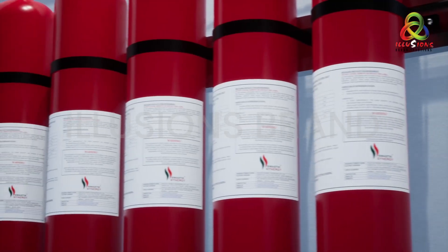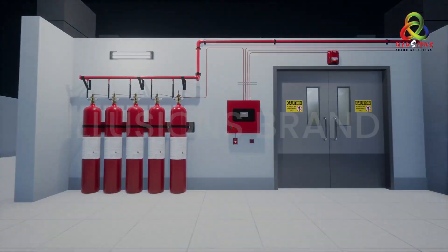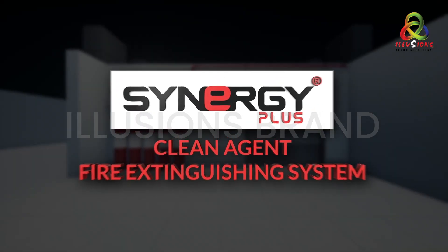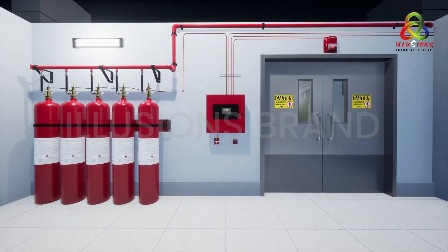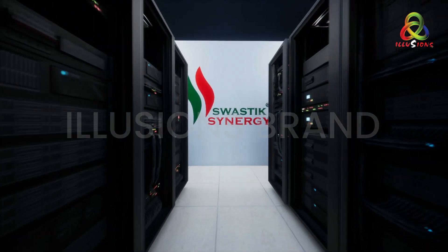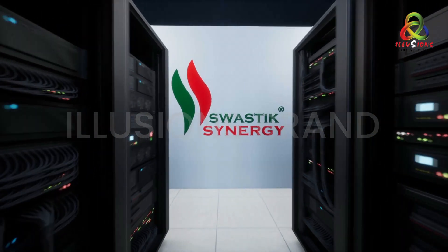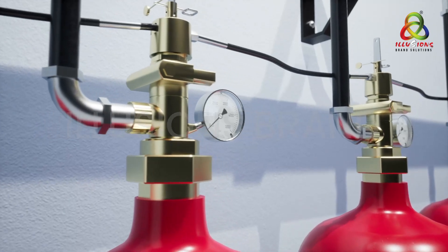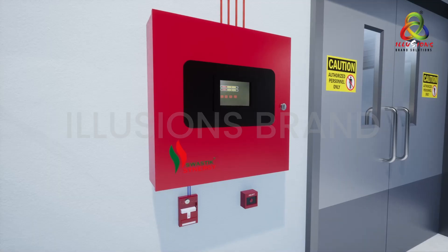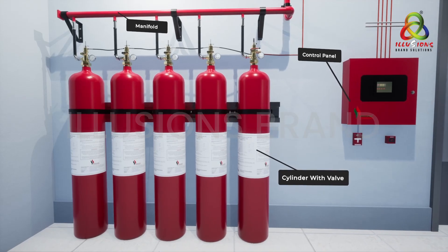A right type of environment-friendly fire suppression system is a must to control and prevent any such fire mishaps. Presenting the Synergy Plus clean agent fire extinguishing system — a globally compliant system specially designed for server rooms and data centers, from the house of Swastik Synergy Engineering Private Limited.